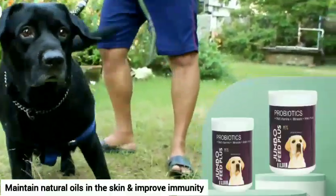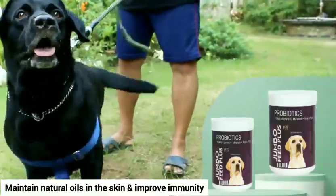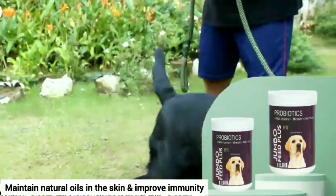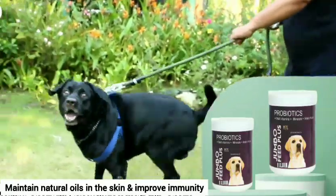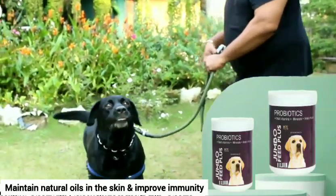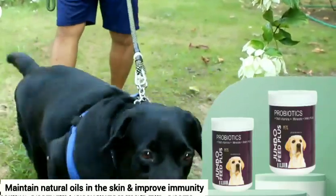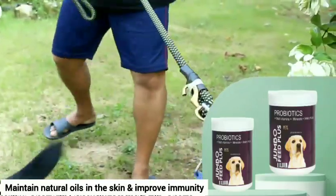You could also maintain natural oils in the skin and improve immunity with Jumbo Feed Plus probiotic multivitamin. It is a supplement that contains probiotic, multivitamin, and amino acids. It helps restore natural oils in the skin, giving the dog a good-looking, shiny, healthy coat. It also helps the skin fight infections and abnormal hair loss. Maintain your pet's skin health and stop abnormal hair loss.